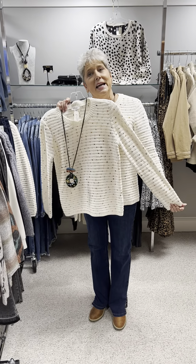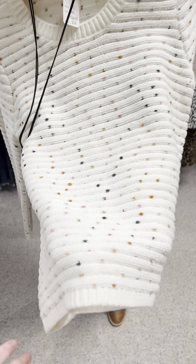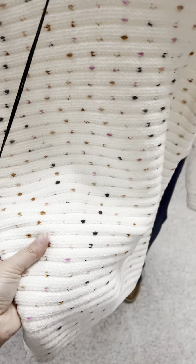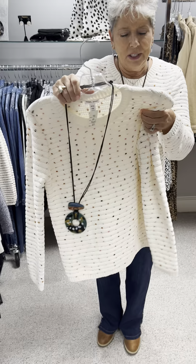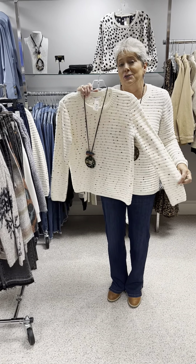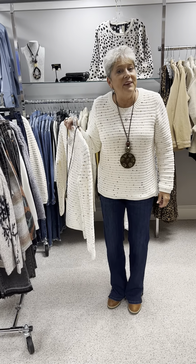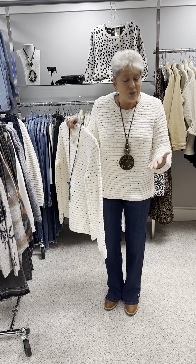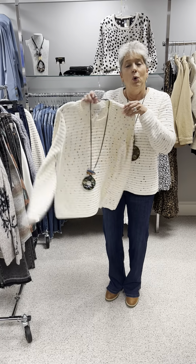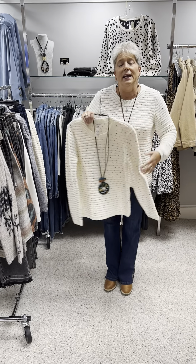This is a chenille, so you know it feels awesome. It is kind of a confetti pattern — little pieces of fabric woven in with all these pops of colors. It's a fabulous feel and a fabulous look sweater. I love the shade of cream — it's very rich. Priced at $103, I have extra smalls, two mediums, and a large, and I have on the medium.